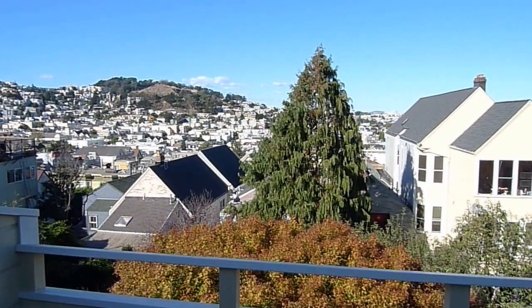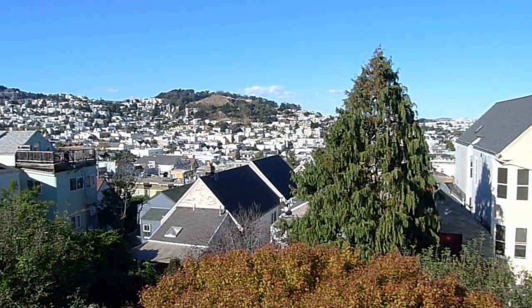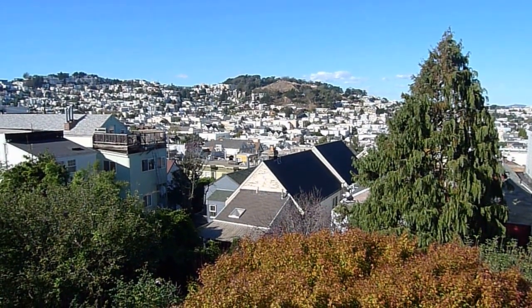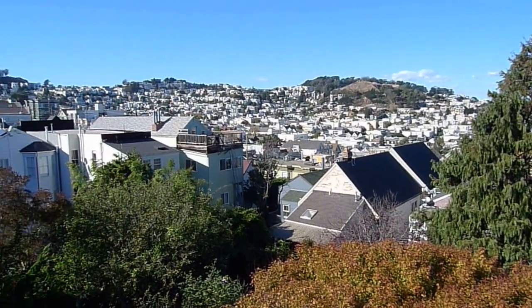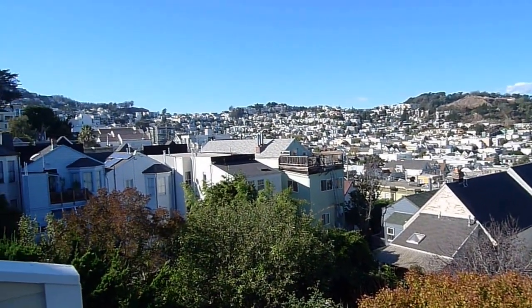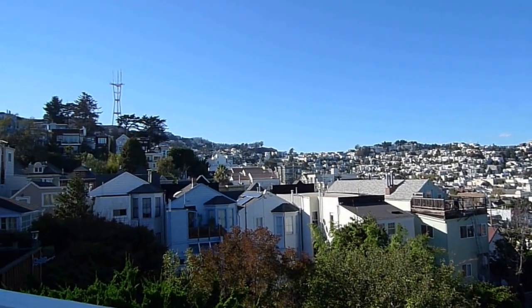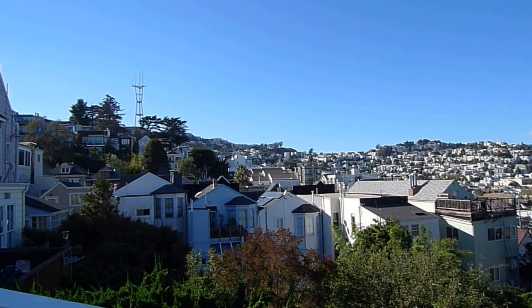If you have any questions or would like to schedule a viewing of this fantastic four-bedroom plus office plus other bonus rooms, three-bathroom single-family home, call me at 415-377-7571. That's 415-377-7571. My name is Tony — thanks for watching.